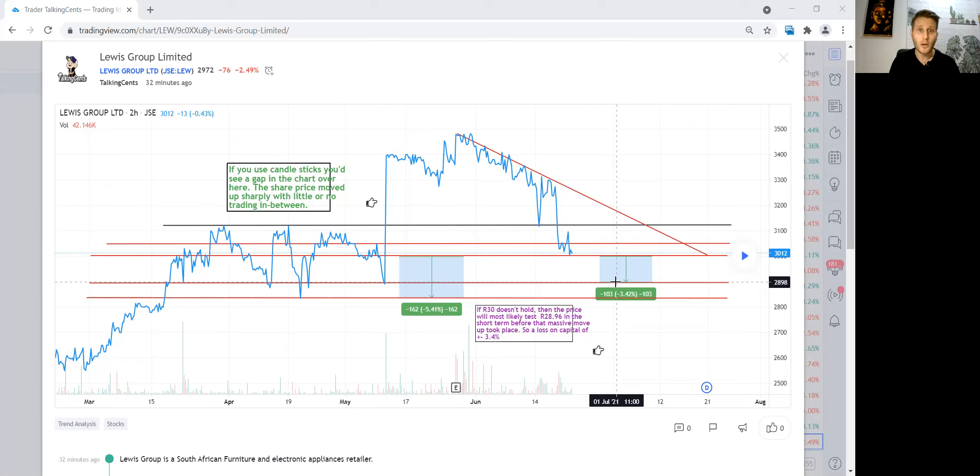I'm dollar-cost averaging in, so I'm prepared to buy more if it drops to R28. With R20,000 available — R10,000 already in — I'll deploy the next R10,000 at R28, which would bring my average purchase price down to around R29.70. I'm trying to balance my position across the two entry points.